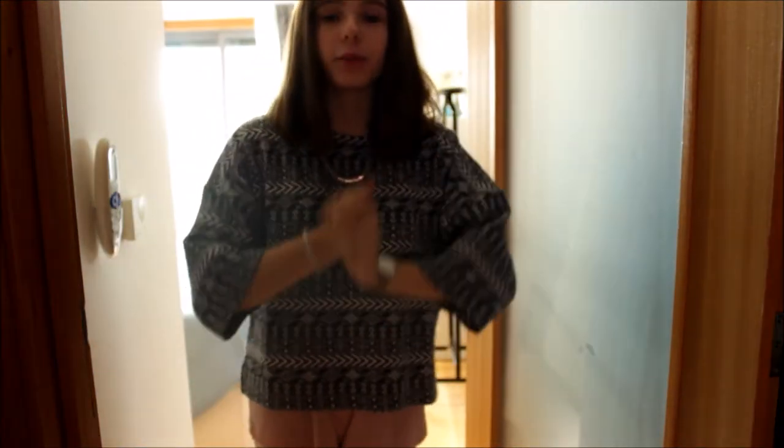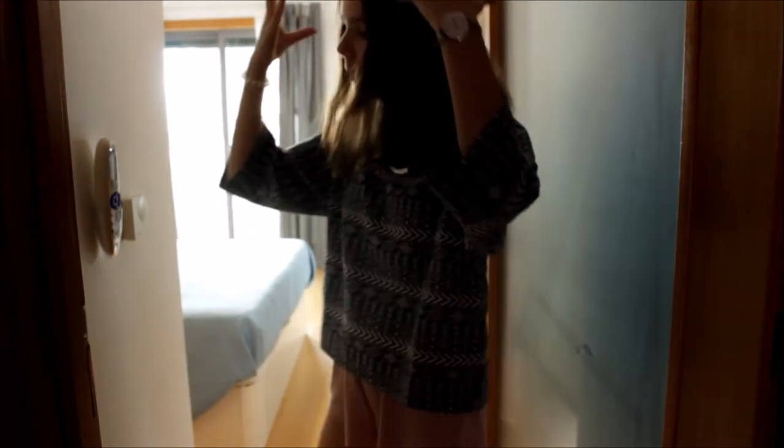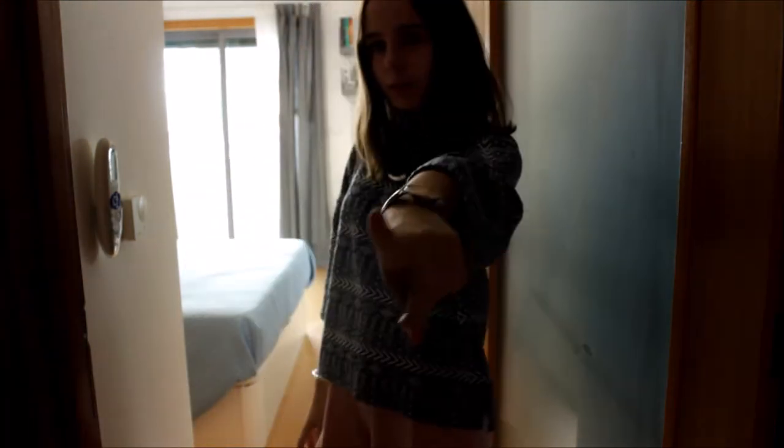Olá, sejam bem-vindos a mais um vídeo. Hoje, como prometido, vou trazer um tour pelo meu quarto atualizado, e é isso que nós vamos fazer hoje. Sem mais demoras, entrai!